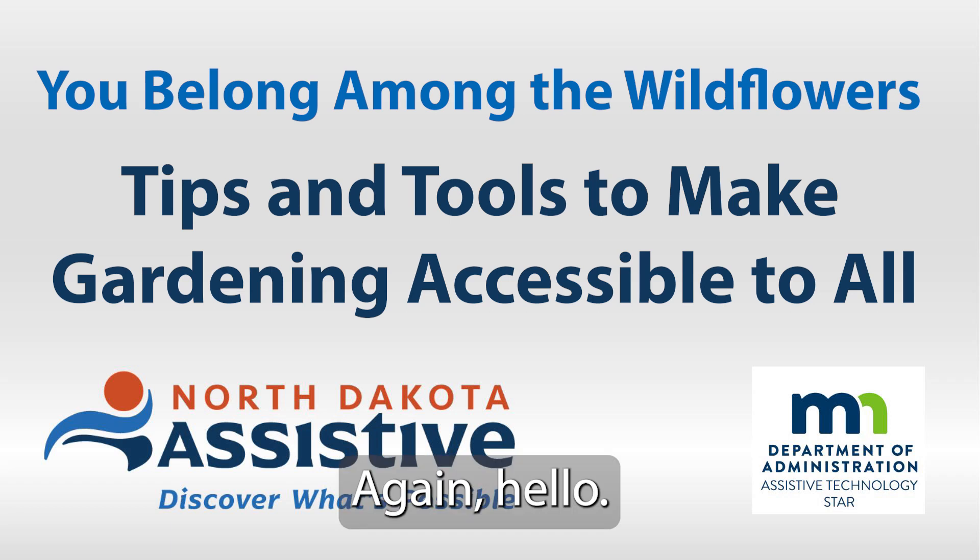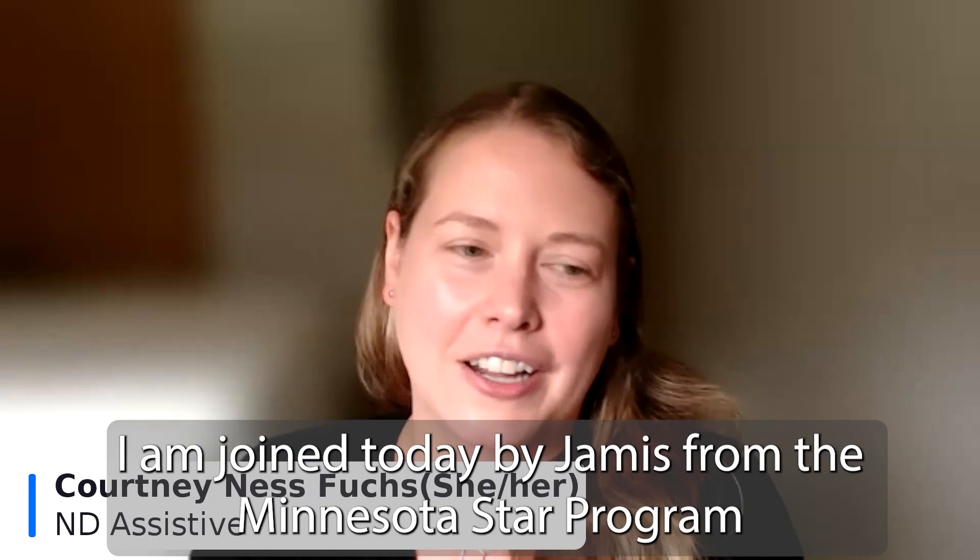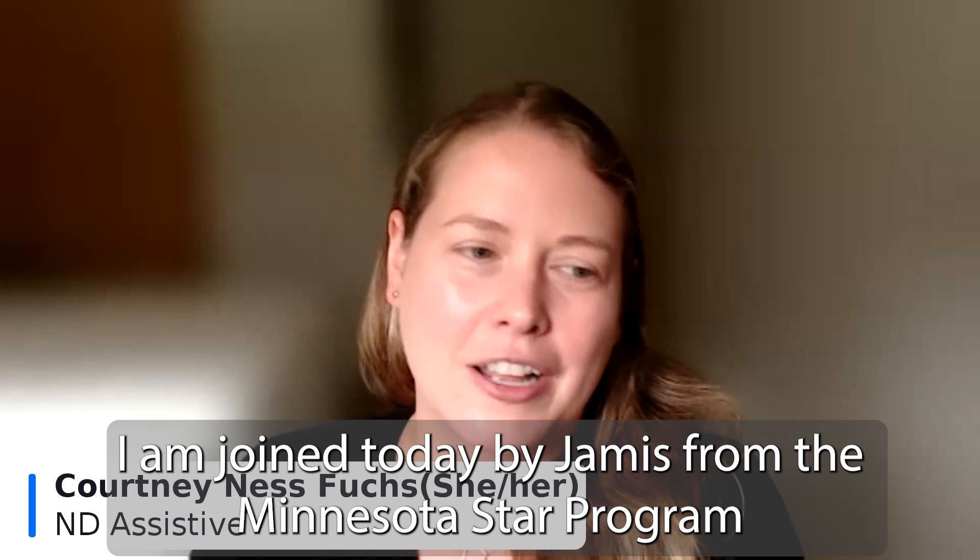Hello, my name is Courtney. I am with North Dakota Assistive. I am joined today by Jameis from the Minnesota Star Program, and we are here to talk about accessible gardening.